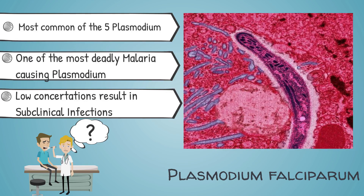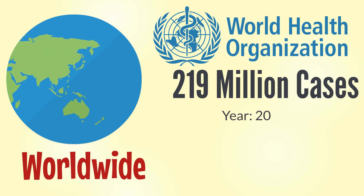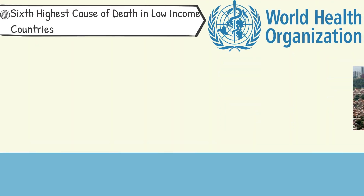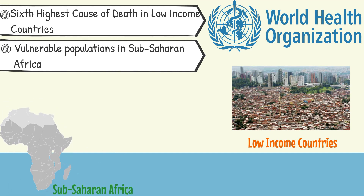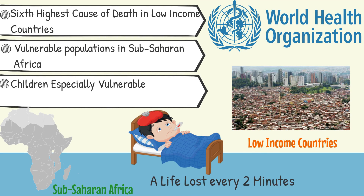Malaria is a disease that has effects worldwide, with the World Health Organization reporting 219 million cases of malaria worldwide in 2018. The WHO also listed malaria as the sixth highest cause of death in low-income countries as of 2016. Deaths resulting from malaria are mostly observed in vulnerable populations in sub-Saharan Africa, with one child losing their life to malaria every two minutes.